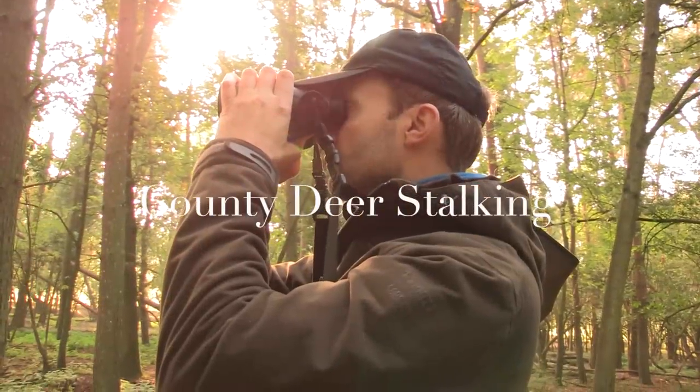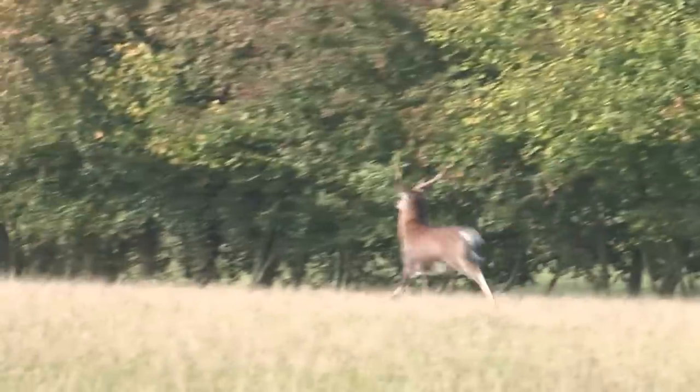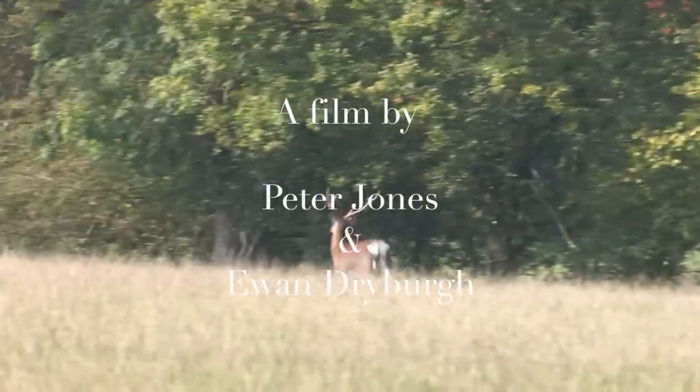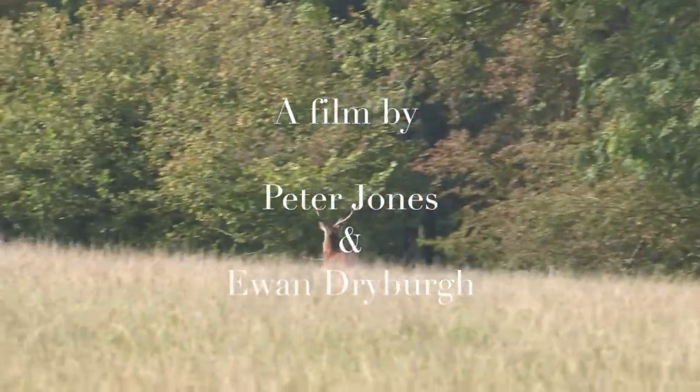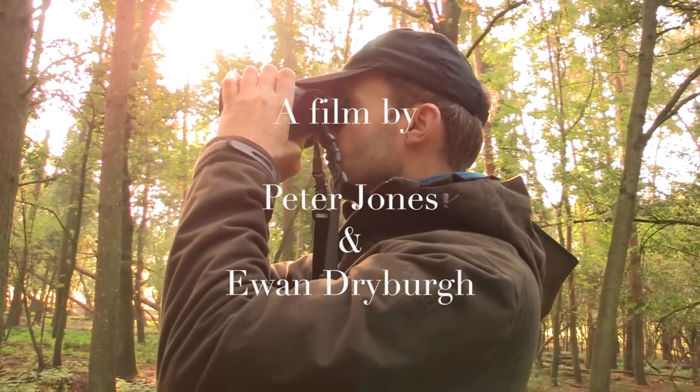That's it for this month. Next month we'll be coming to you from Scotland where we hope to have footage from the final days of this year's Red Rut. In the meantime, if you'd like to have a go at stalking sika or fallow with us, please contact us via the website for more details.